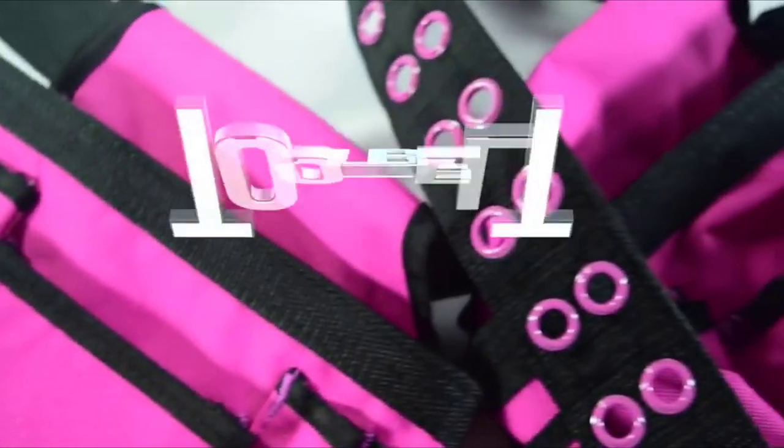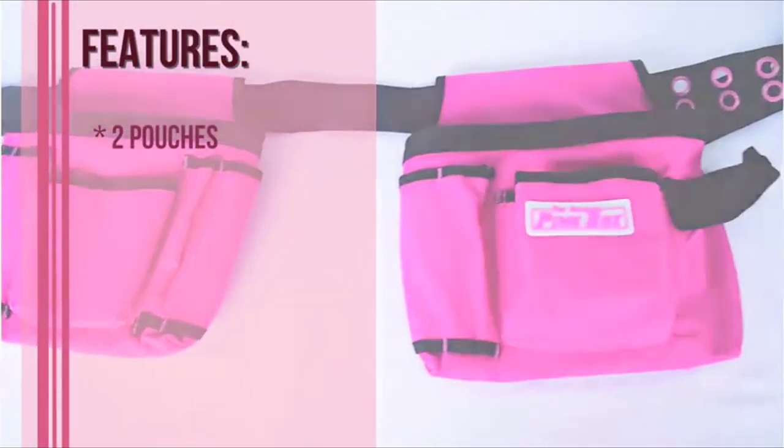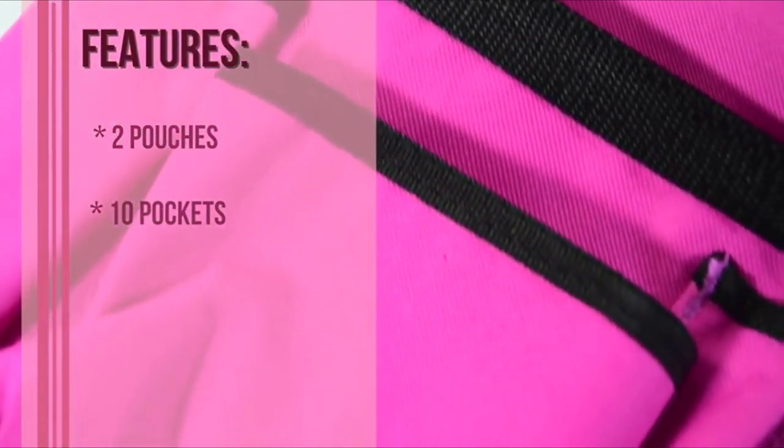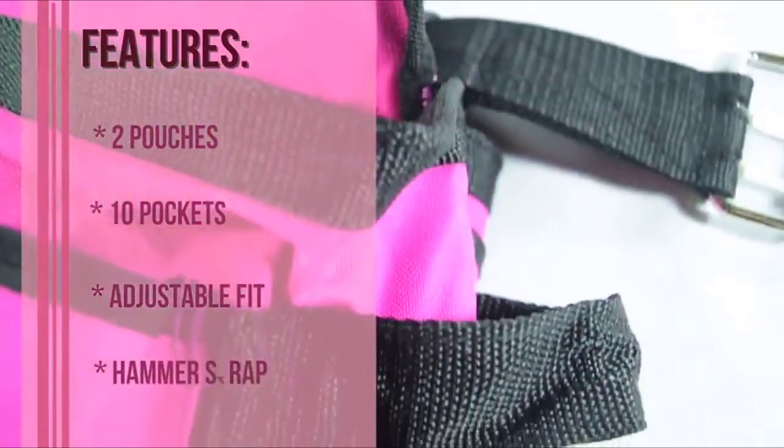The Original Pink Box presents the tool belt. The key features of this belt include 2 pouches, 10 pockets of varying sizes, an adjustable fit, and it comes with a hammer strap.